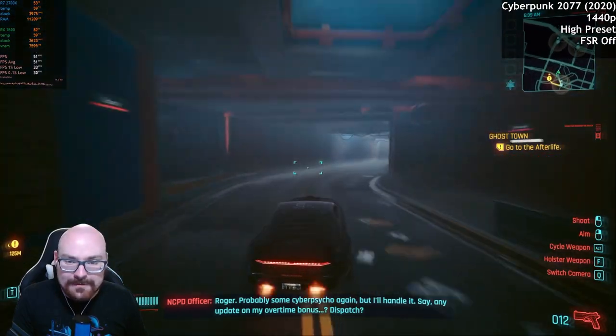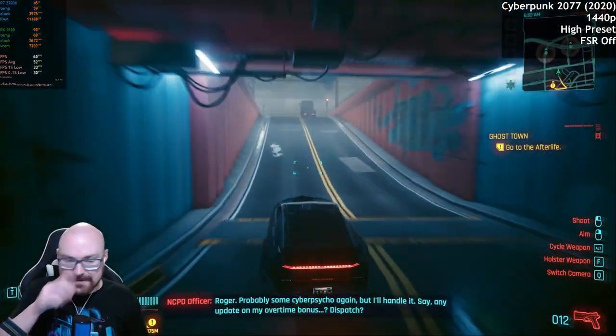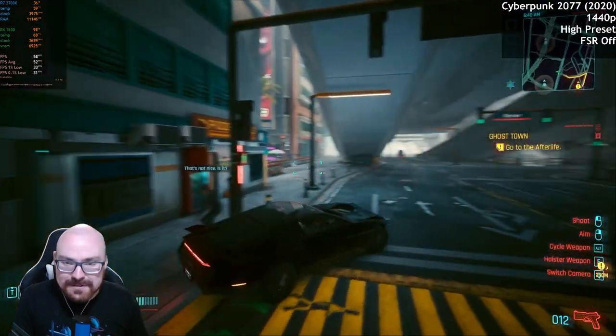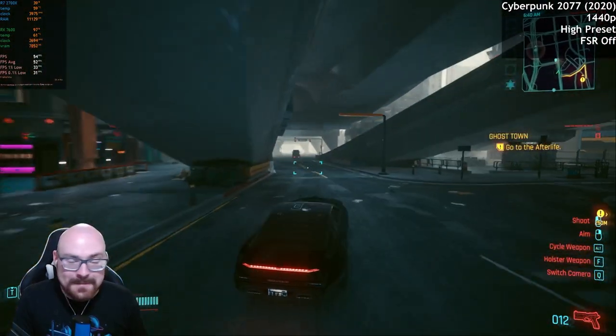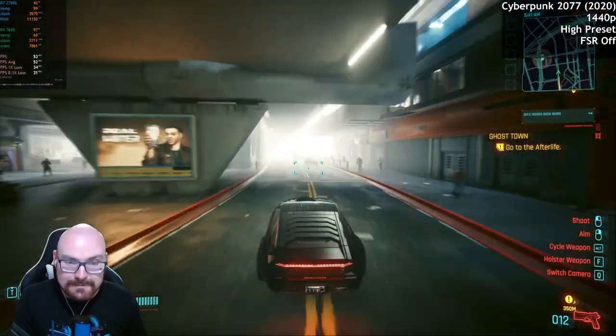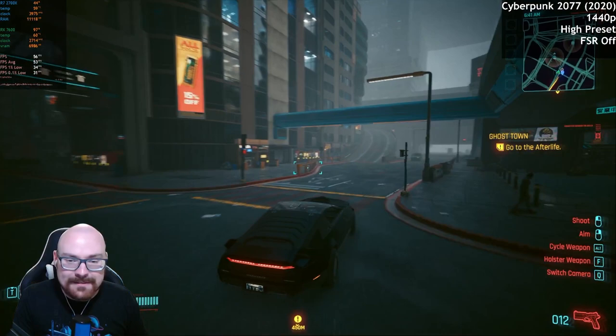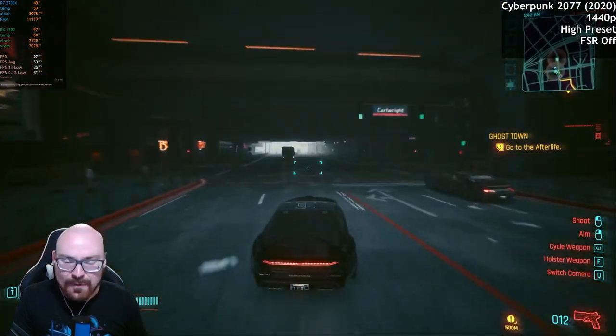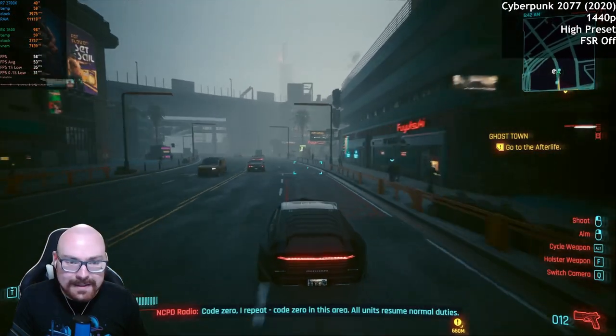We're down to about 40-odd FPS in more intensive areas. Maybe 1440p's not the best option. I am playing this on a 1440p display and it still looks great, really nice. But considering it's less than 60 FPS, it's not that noticeable.